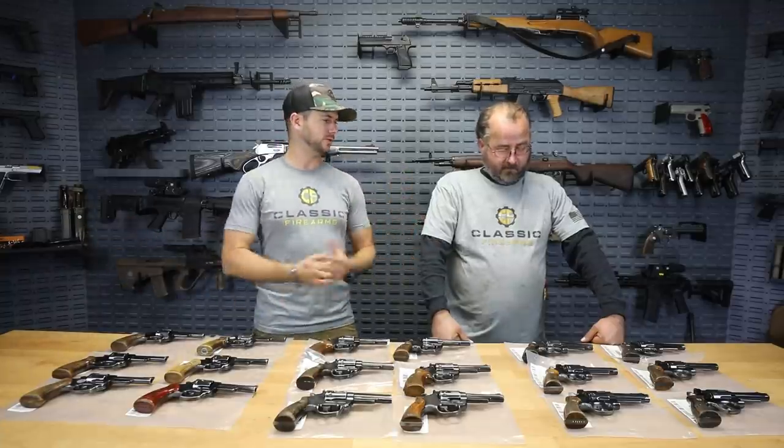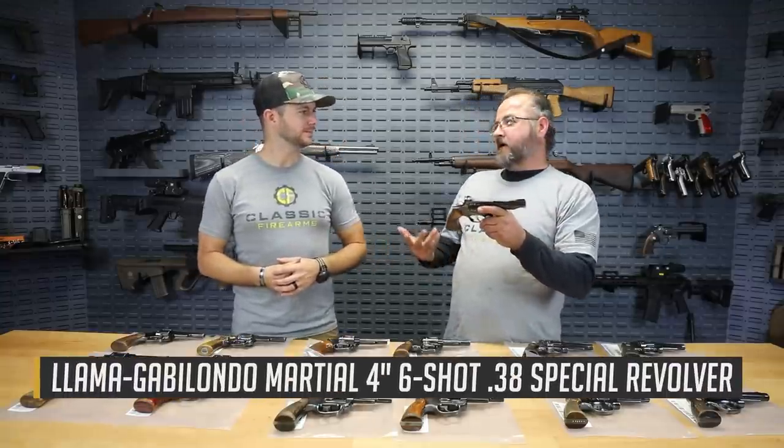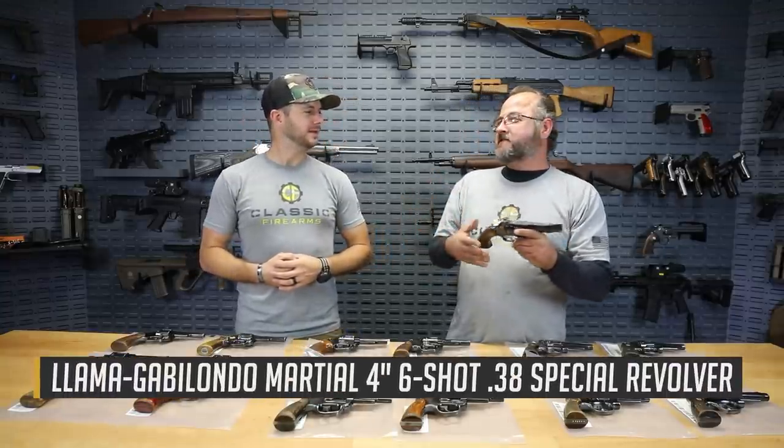These things are actually pretty nice. They're all chambered in .38 Special. Nothing we have here is .357 or anything like that — so all of it's .38 Special. We might as well just start on this side. So we've got Llama revolvers. I believe technically it would be pronounced Llama.